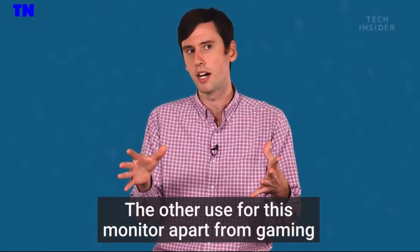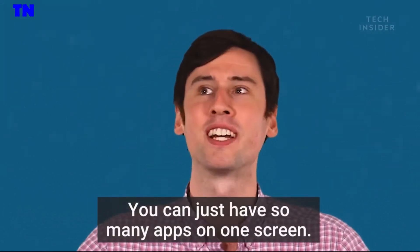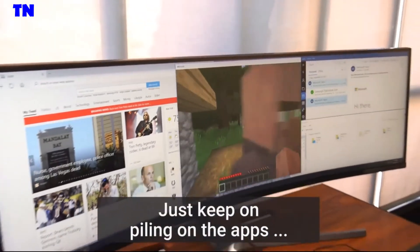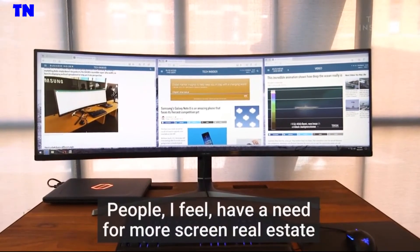The other use for this monitor, apart from gaming, is productivity. You can just have so many apps on one screen. We're doing so much more with our computers — more and more and more. Keep piling on the apps, piling on the multitasking. People, I feel, have a need for more screen real estate.